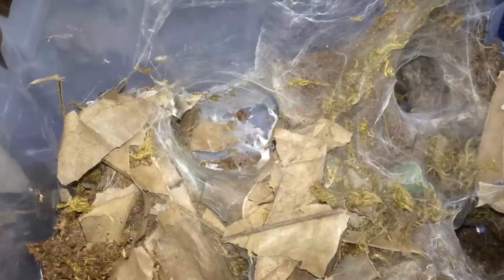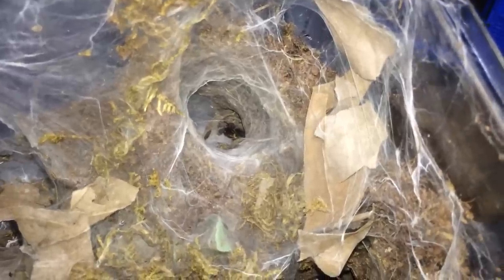All right, I'm out of super worms, so we're gonna get some turkey stun cockroach action now. This is the Thrigmopoeus lugardi — yep, he got it. Too bad he didn't come out, but oh well.